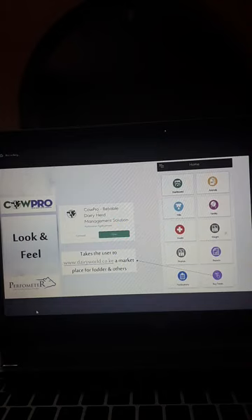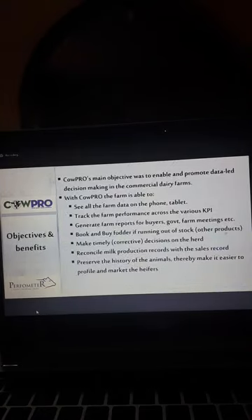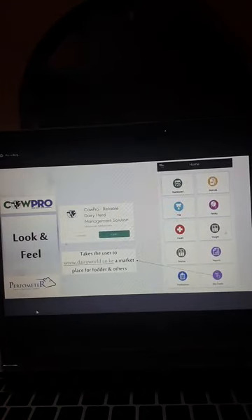The dashboard shows records of the animals, milk, fertility, health, and some financials. Then we have reports — every icon has its own report. We have notifications, and we have the buy feeds icon.